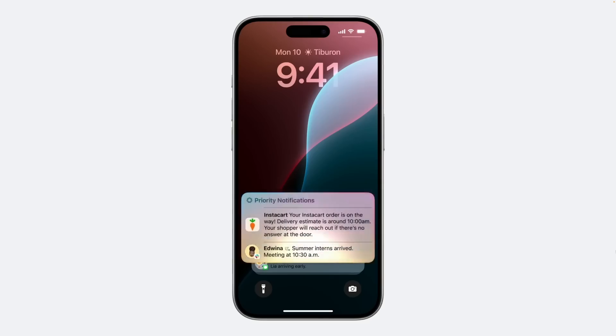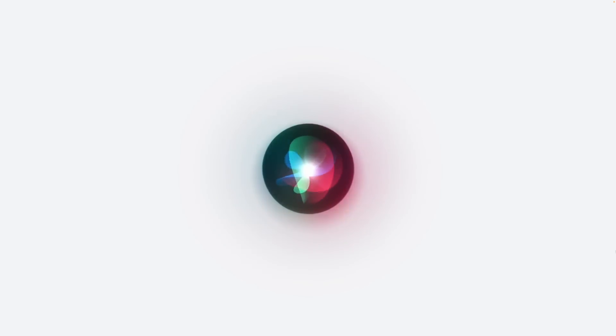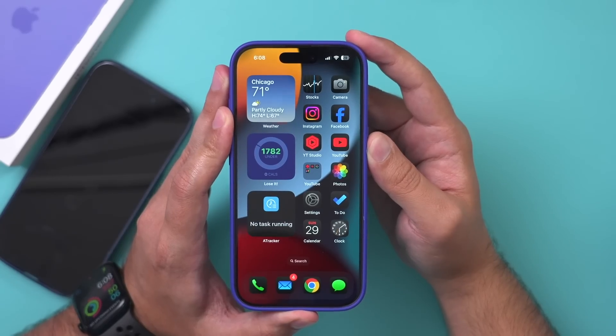There are also other small updates, like a notification recap using Apple Intelligence, similar to the email summaries. But let's get to the biggest update — the new Siri upgrade. You press the side button, get a cool animation, and Siri is listening. I should mention I never used Siri on previous iPhones — I've had the iPhone for about 15 years but it just wasn't good enough. Even setting an alarm was easier done manually. But let's try it in action.